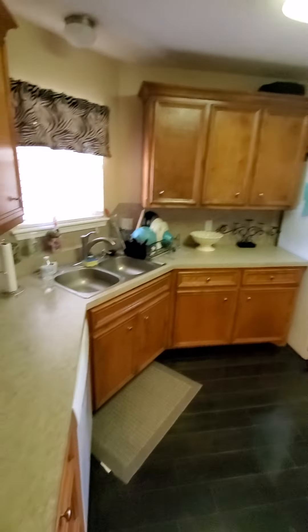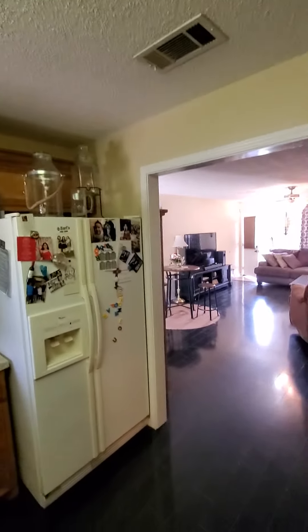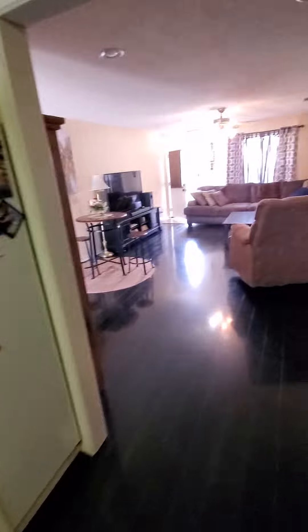The kitchen is really nice — the cabinets are nice, the dishwasher is pretty new, it's a gas stove, and there's a little crown molding. The painting and moldings are nice, and it comes right into the living room area.